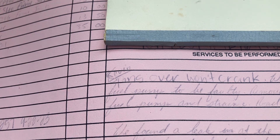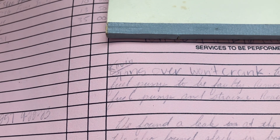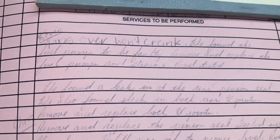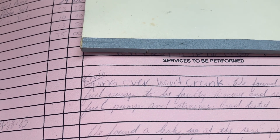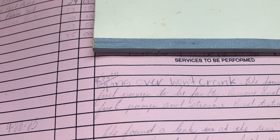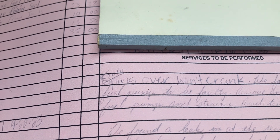It says: spins over, won't crank. They found the fuel pump to be faulty, removed and replaced it, and road tested. The labor on that was $460. So $460 plus $109.82 plus $7.50, plus tax — at the shop I use you're under $700. I think it came out to like $611; you're definitely under $650.